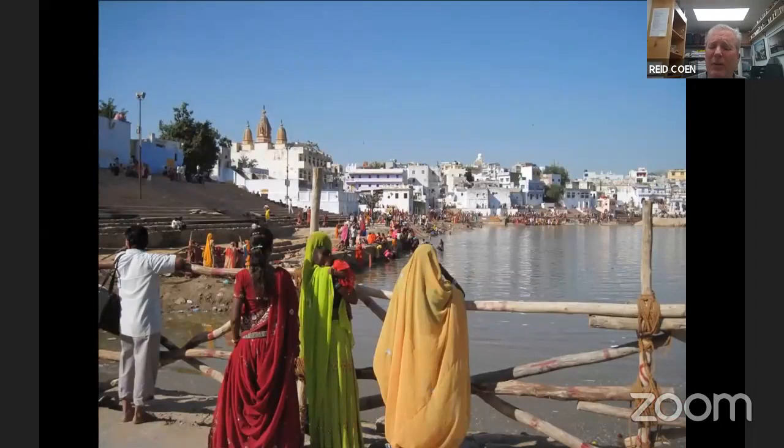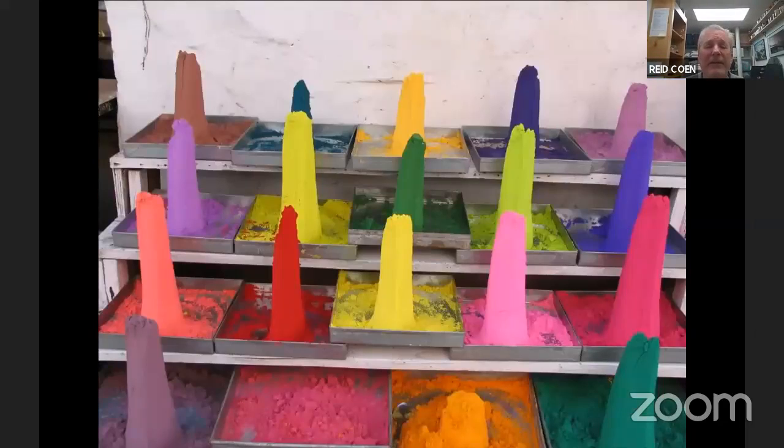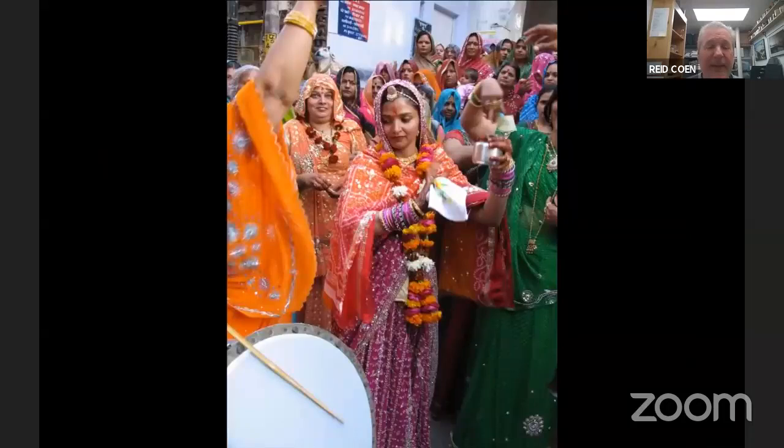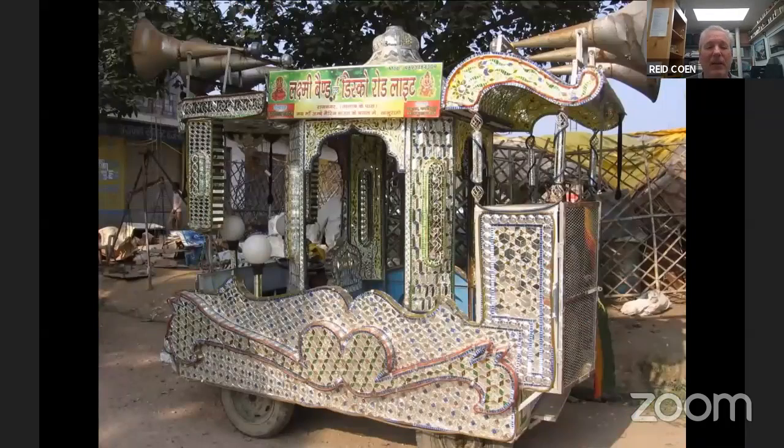Pushkar itself is beautiful — whitewashed houses, bathing ghats around one of the sacred lakes of Hinduism. The experience of the town itself is not equal to the fair, but Pushkar would be a worthwhile visit even without the Pushkar Fair. One time when I was there, a Rajasthani wedding was coming through town — they were singing and playing music. She's got a cup, and everybody puts money in the cup for the bride, who has the elaborately hennaed hands. There's her little bride gift vessel for collecting money.